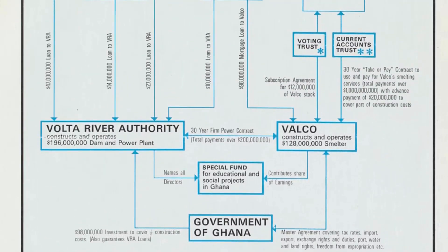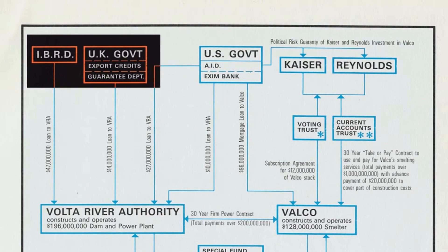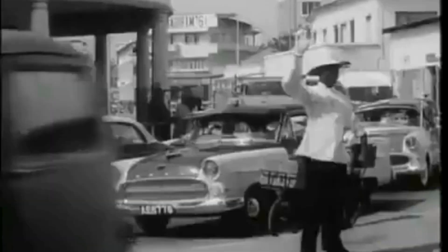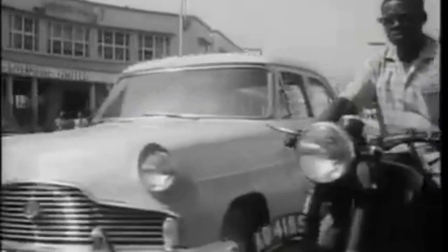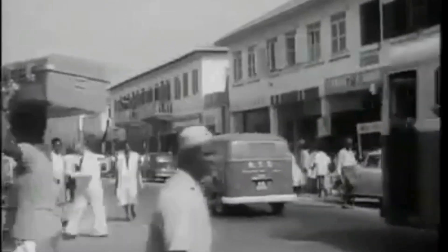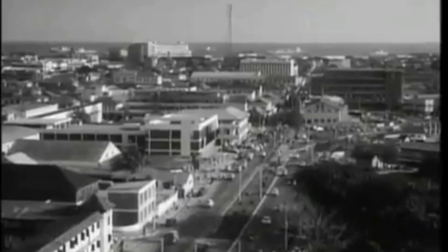With the assistance of several international partners, including the World Bank, the United States, and the United Kingdom, Ghana was able to get the funding required to undertake the dam's construction. Due to this, foreign investors seized Ghana's desperate position and took advantage by providing loans with high interest rates and strict repayment terms, meaning that a significant portion of the nation's resources were diverted from essential development areas — a price left for the Ghanaian people to pay.